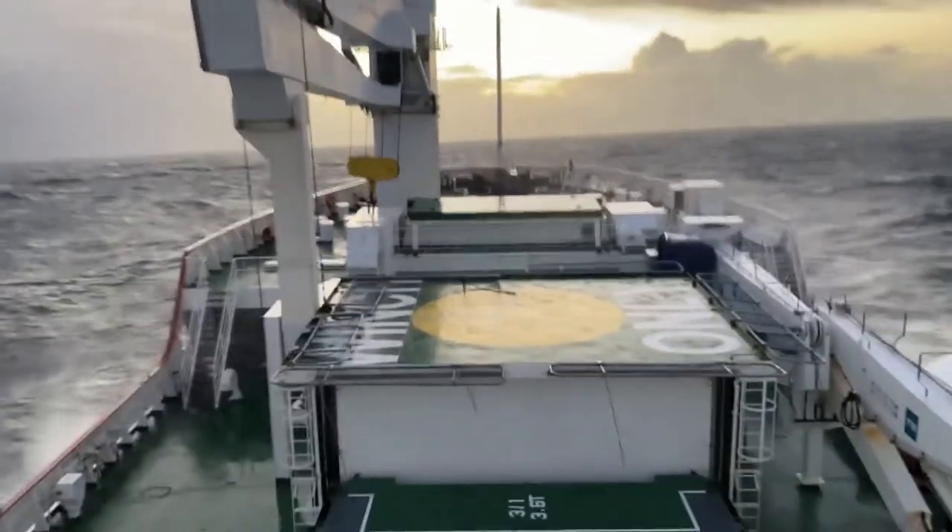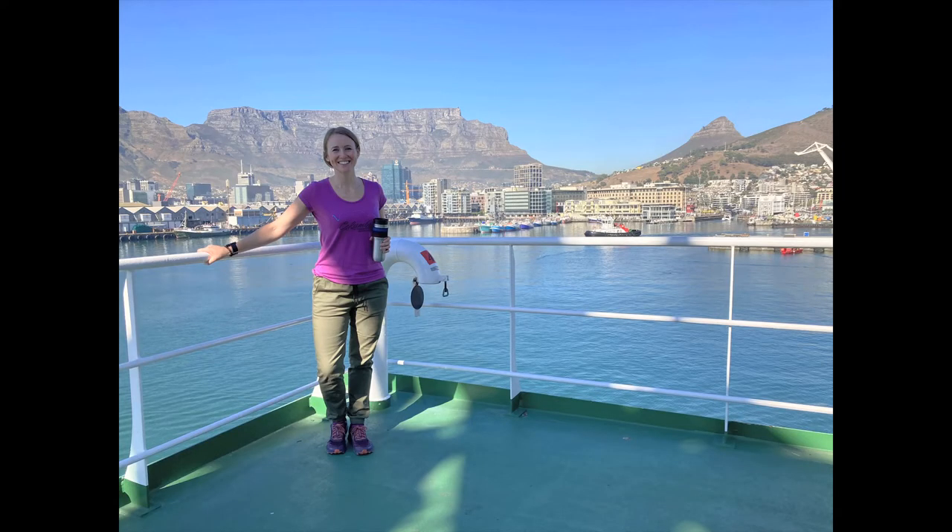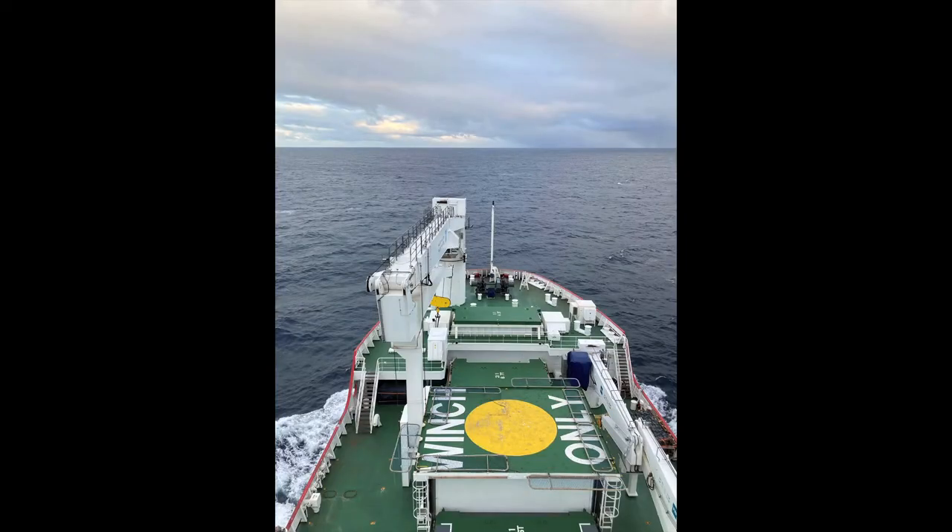Being on the SA Agulhas — this massive icebreaker that takes you 2,000 kilometers away from the continent — at some stage you're in the middle of nowhere. You see no land, you know the sea floor is 4 kilometers down, and you might as well be in space.